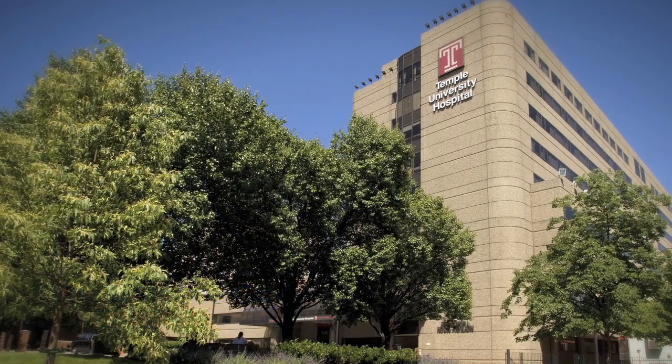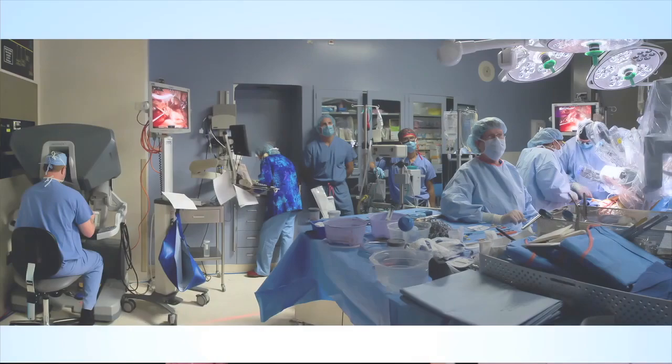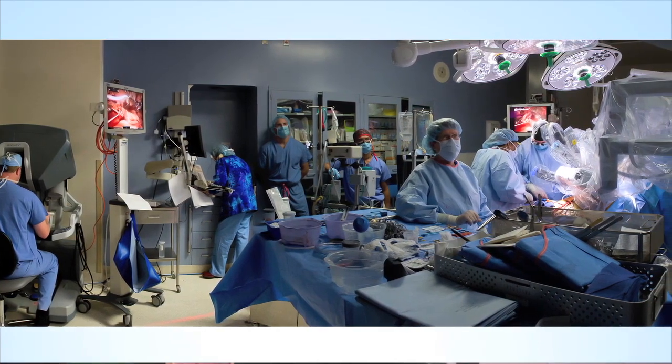My name is Dr. Sloan Guy. I'm the chief of cardiovascular surgery at Temple University Hospital. I've performed thousands of cardiac procedures of varying types. About half of those have been valve procedures. Most procedures performed in the U.S. are bypass surgeries. I do them, but I do more valve surgery than bypass surgery.